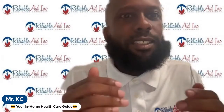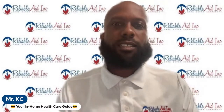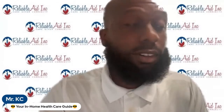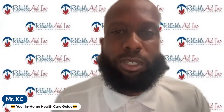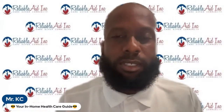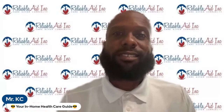So how do I successfully navigate the Medicaid application process to get a paid caregiver? If that's your only question, stick around with me to the very end and I promise you're going to know all that and more.